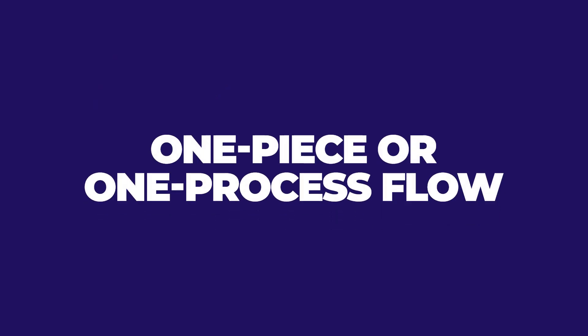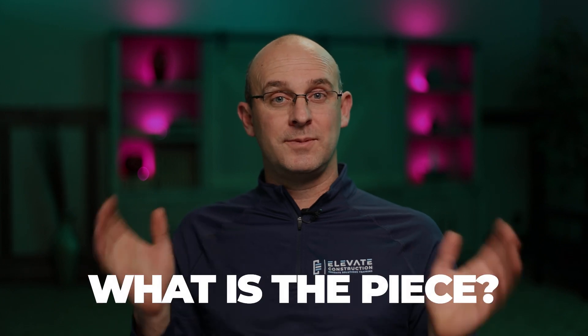So what is one-piece flow? What is this concept? How can you start with one-piece flow in your work and on your project, and what are the benefits? We're gonna cover all that. When we're talking about one piece or one process flow, the first thing you've got to understand is what is the piece — that is the key. You can't do one-piece flow, you can't do one process flow if you don't know the piece.